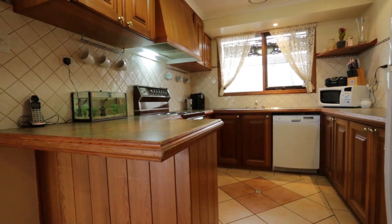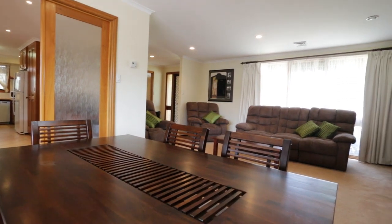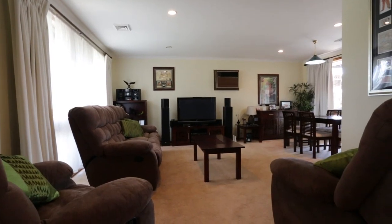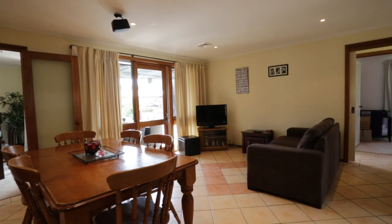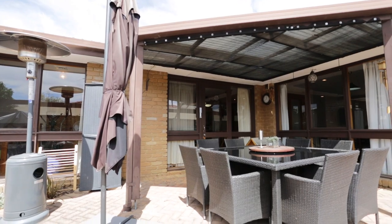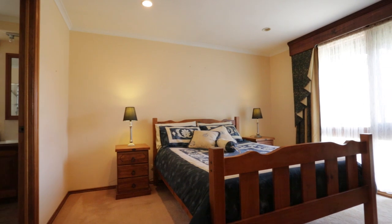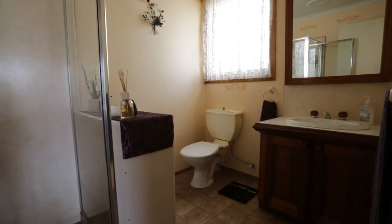This beautiful three-bedroom home is fully updated. Two spacious living areas. We have inside and outside dining. The master bedroom features a full ensuite and a walk-in wardrobe.